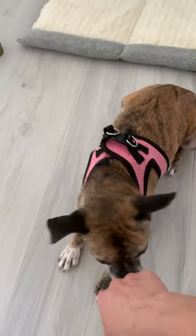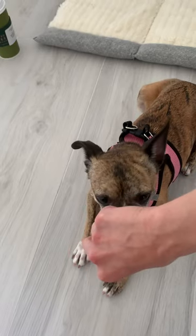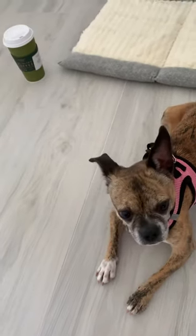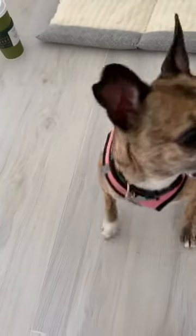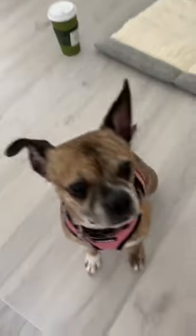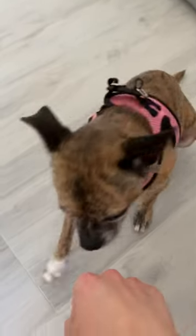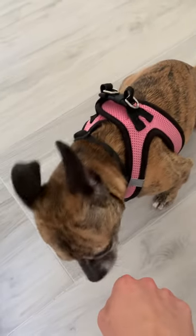So what I've done is I've lured out the need to use the treat in the hand that I'm using to cue her. So I treat from the other hand, and then I'm also now bringing my hand up a little bit higher from the floor down. Verbal cue first, then the hand signal. Keep it right about there and I want her to go all the way to the floor.